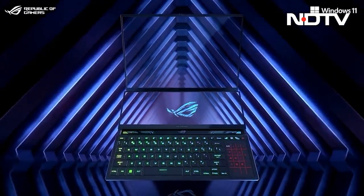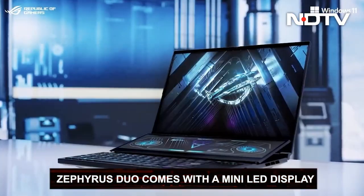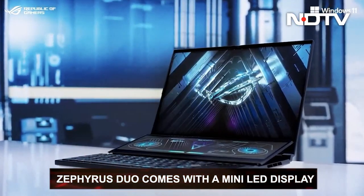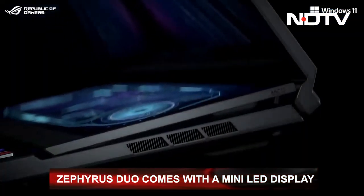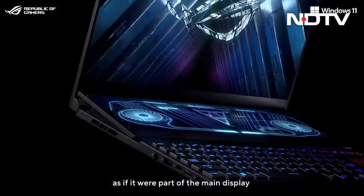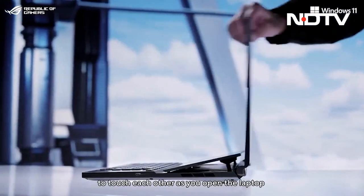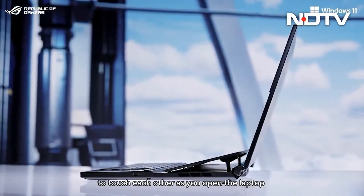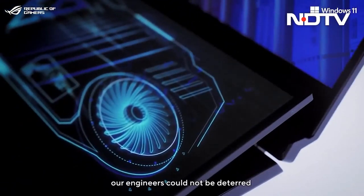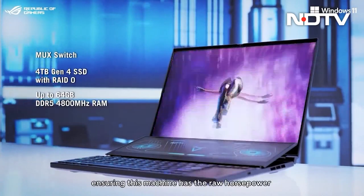After this came the technological marvel, the dual-screen Zephyrus Duo, with an upgraded hinge that merges the secondary display with the primary one. The Duo Series gets a new 16-inch Mini-LED HDR 165Hz primary display with a 16:10 aspect ratio, Ryzen 9 6980HX CPU, Nvidia GeForce RTX 3080 Ti, 64GB LPDDR5 RAM, and a 4TB Gen 4 SSD.